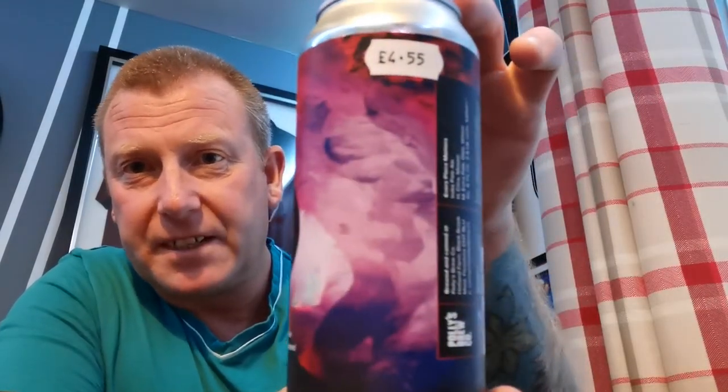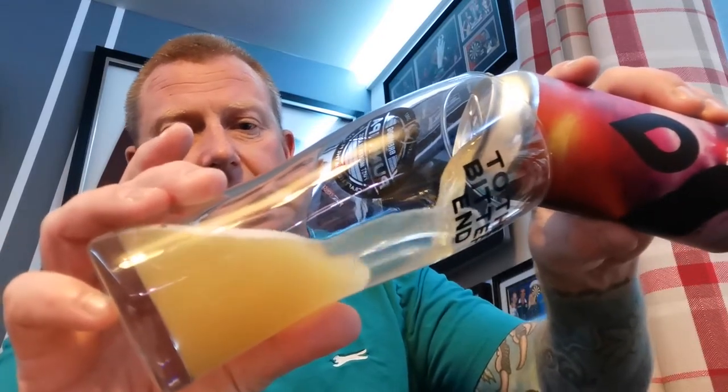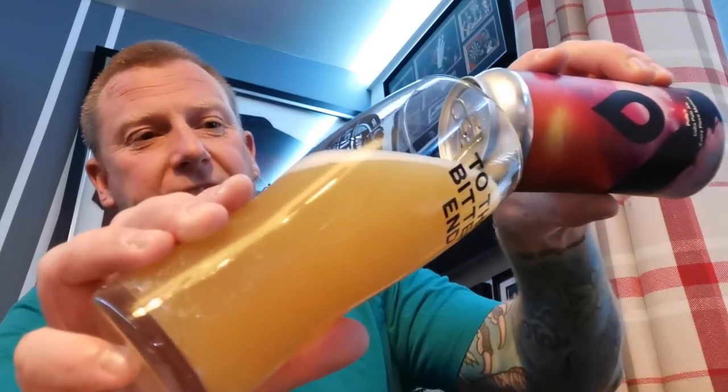So I'll shut up because I'm waffling and we'll get on with a review. Can wrap — quite cool. I like that typical Polly's emblem on there. It's a 440ml can. So let's get it into a glass and see what we get. I'm expecting this to be major hoppy, major fruity. You can smell that already.